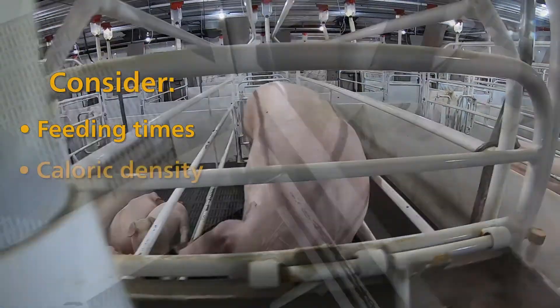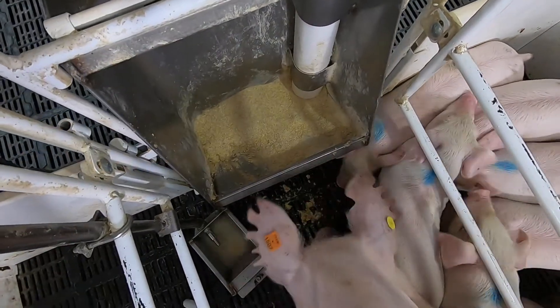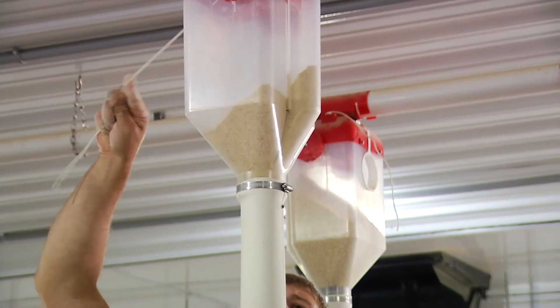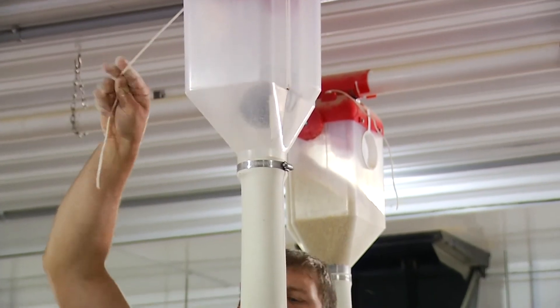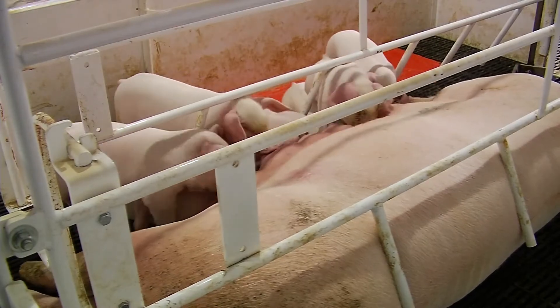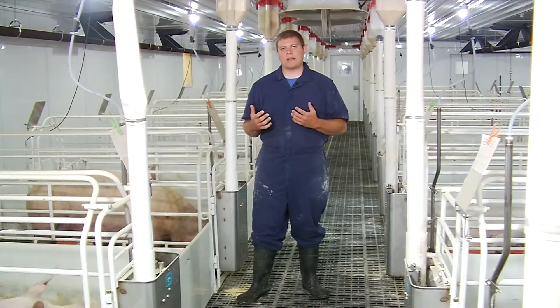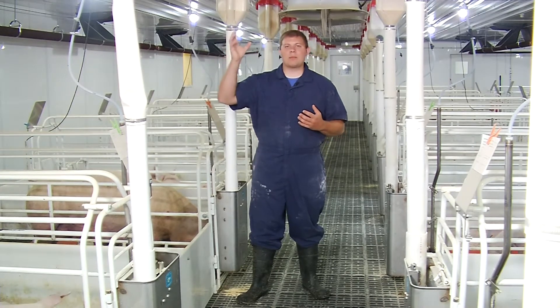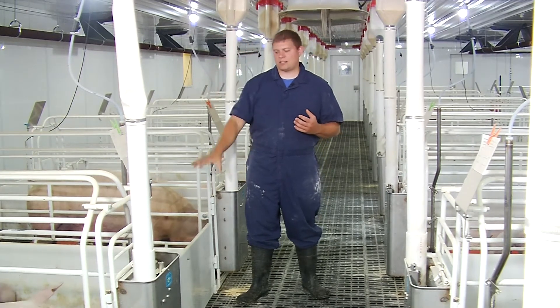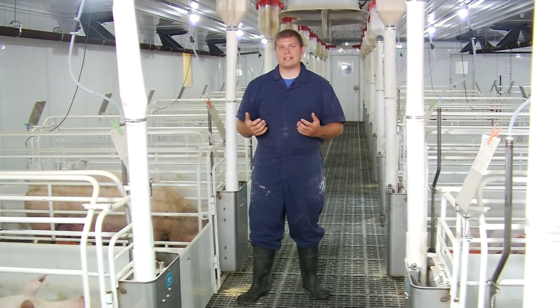The second strategy is caloric density. We can adjust the feed program to increase the fat and protein, making sure that every bite that sow takes is a calorie-dense bite that can be converted into milk for those piglets. We do want to bear in mind what our facility is capable of as we make those changes — we need to make sure we're not getting bridging in our feed line, feed system, or feeder as we increase the fat and protein in the diet.